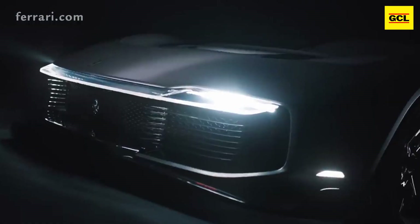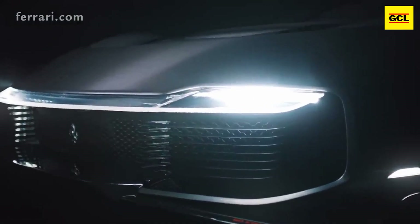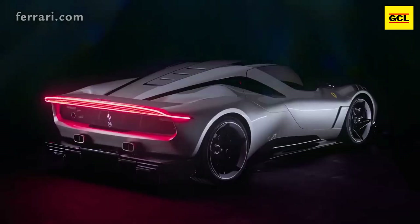However, while earlier automobiles were primarily intended to be admired, this one is also intended to be driven fiercely.